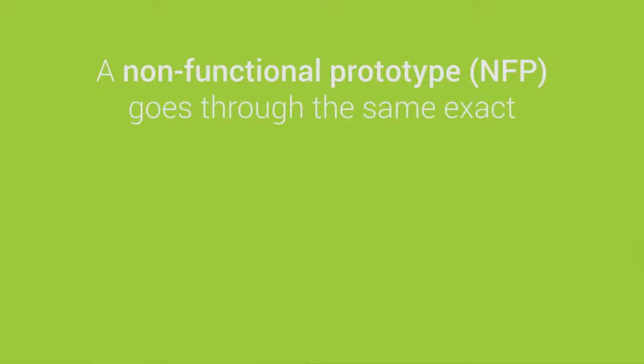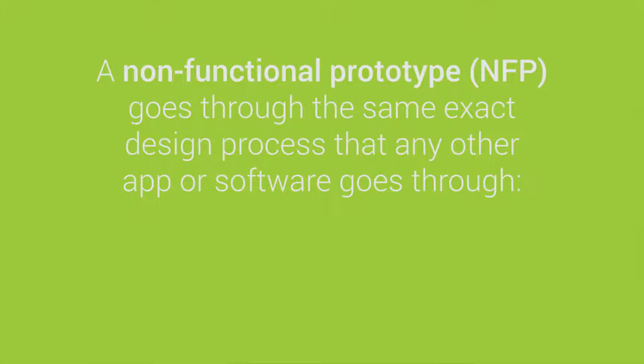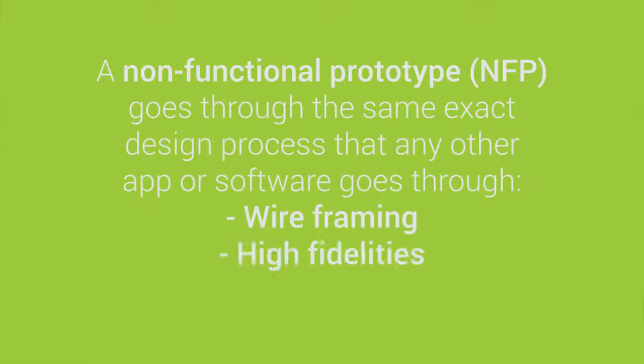A non-functional prototype goes through the same exact design process that any other app or software does. This means wireframing, high fidelity, product flows — everything that you expect to go through when designing a completed product happens the same way with a non-functional prototype.